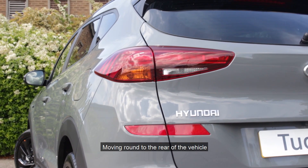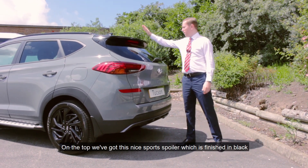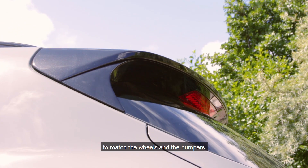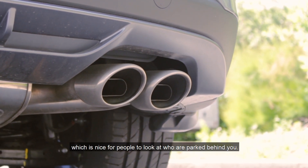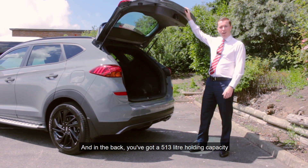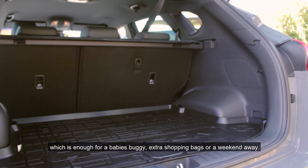Moving around to the rear of the vehicle, you can see that the N line sports trim has continued on the back. On the top you've got this nice sports spoiler which is finished in black to match the wheels and the bumpers. You've got this twin sports exhaust down below, which is nice for people to look at who are parked behind you. And in the back you've got a 513 litre holding capacity which is enough for a baby's buggy, extra shopping bags or a weekend away.